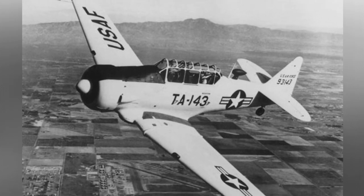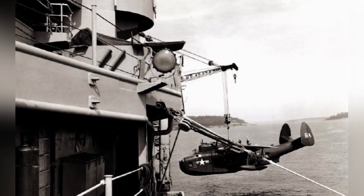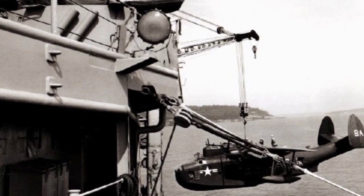Welcome to Aircraft Views. Today we're checking out some awesome plane pics that tell the story of aviation history. Don't forget to subscribe to our channel and feel free to share your thoughts and aviation memories in the comments section.